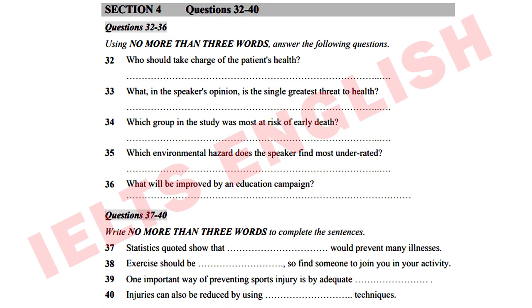You will now have some time to look at the questions. Now listen carefully and answer questions 32 to 36. Good morning. I'm Dr. Pat Parker, and I'm here to talk to you about preventative medicine in its widest and most personal aspects — in other words, how the patient should wrest control of their health away from the practitioners of medicine and take charge of their own medical destiny. I want to talk about staying out of the hands of the doctor.